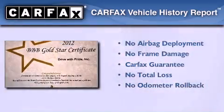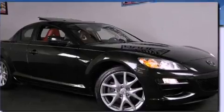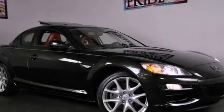Not to mention that this Mazda qualifies for the Carfax buyback guarantee. Call now to find out how you can own this breathtaking automobile.